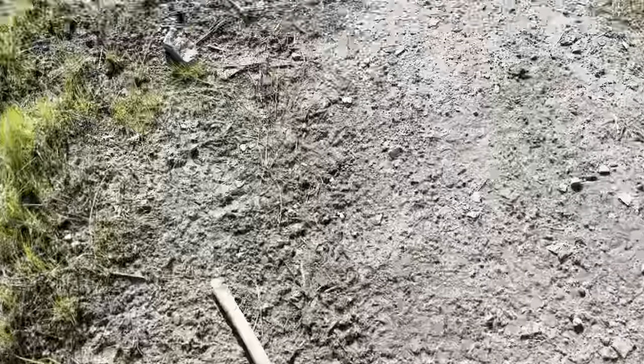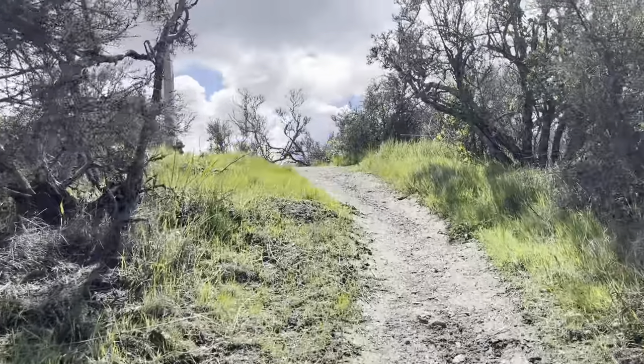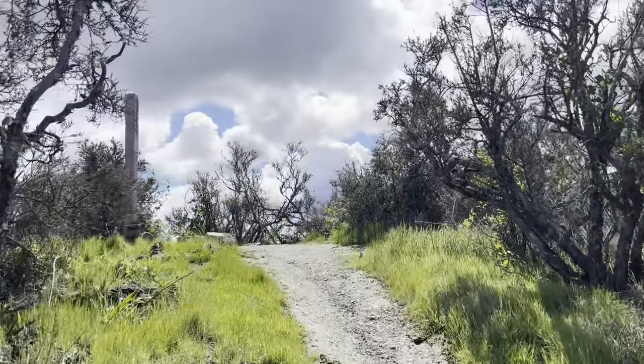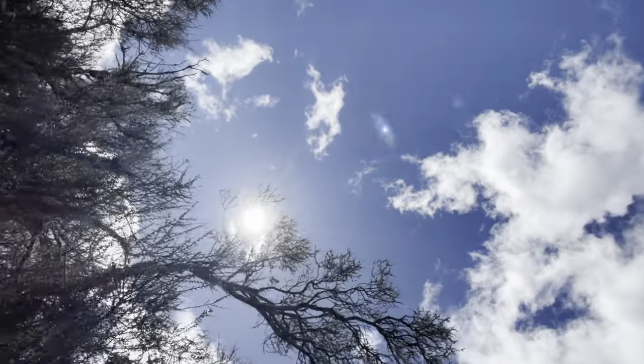But the trail also took me straight up a mountain that I was not expecting to climb. There was a short extension — only 0.11 miles to the end of the trail.